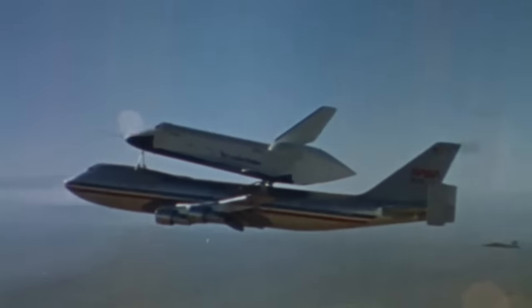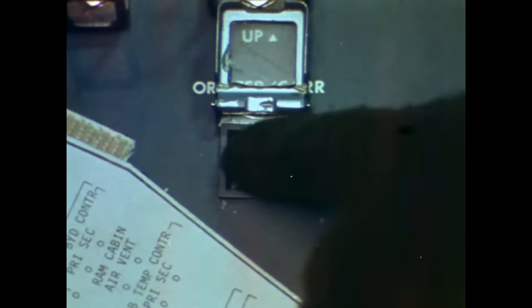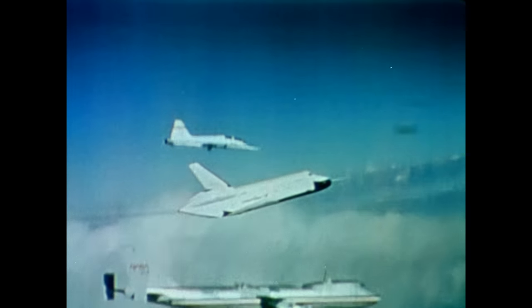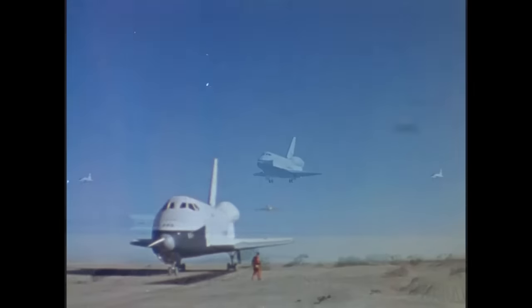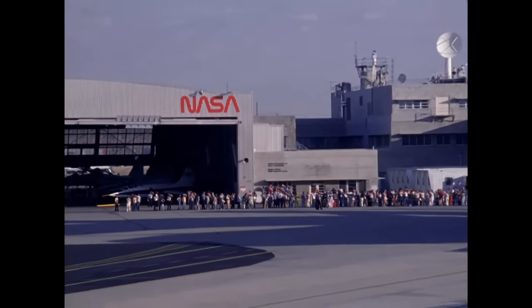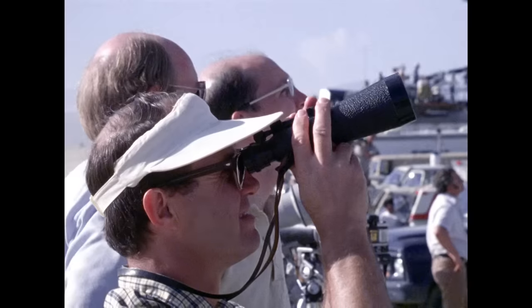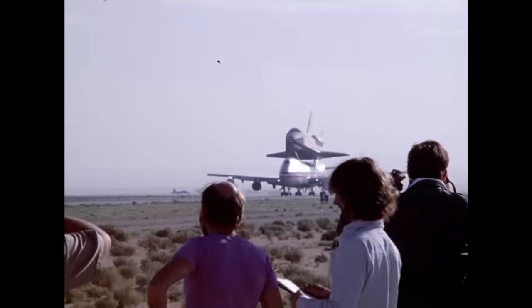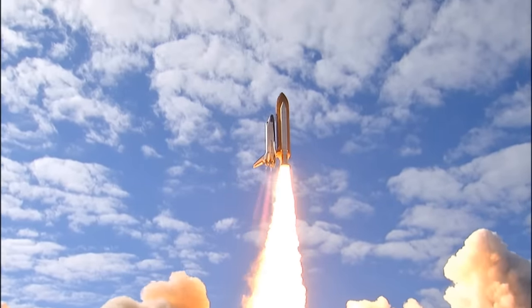The SCA first flew the shuttle on what were called the approach and landing tests. The shuttle Enterprise was lifted on the back of the SCA to an altitude of about 27,000 feet and air-launched. The aerodynamic tests were crucial in proving the shuttle's ability to glide down to a landing, and helped engineers refine the shuttle design. Just as significant, the imagery of the SCA and shuttle in action was the public's first glimpse of an amazing new era of spaceflight that was just on the horizon. The shuttle became a renowned and iconic space vehicle.